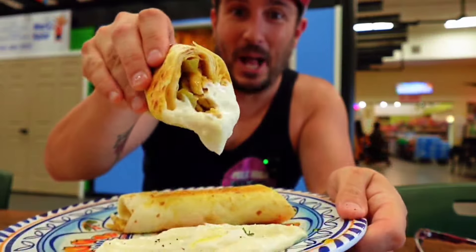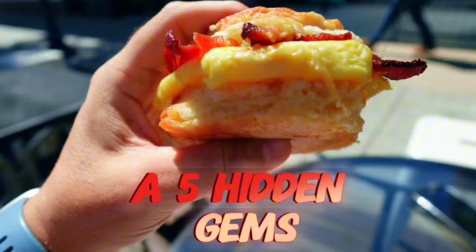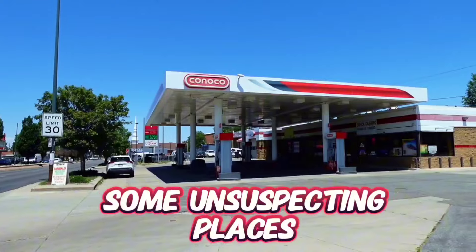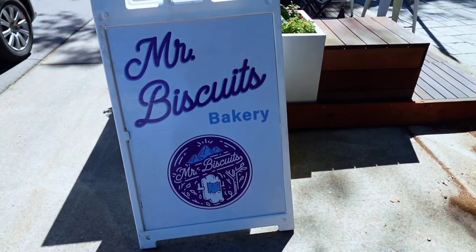What's up guys? Today we are eating five hidden gems around Denver, Colorado. We're looking to see if we can get some good food in some unsuspecting places. So first up we have breakfast. I'm over at Mr. Biscuits.